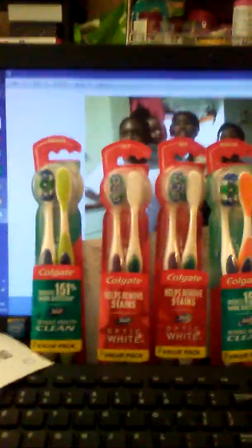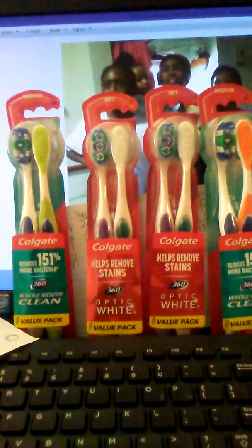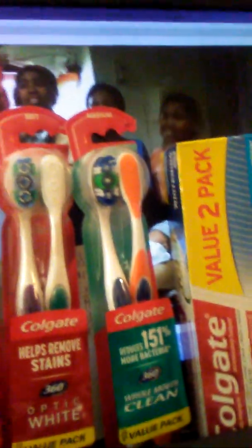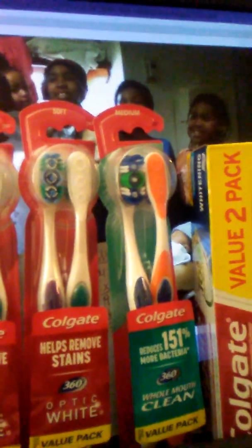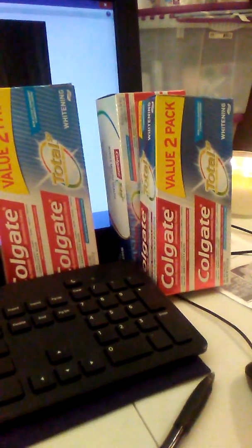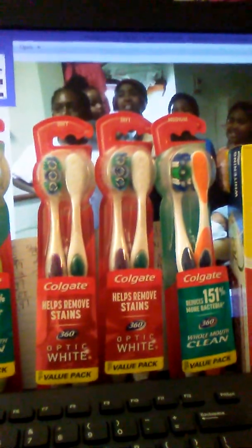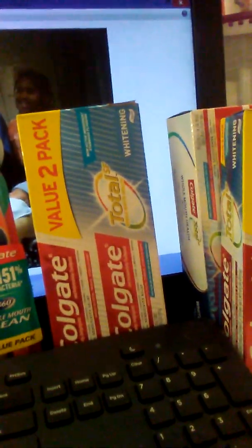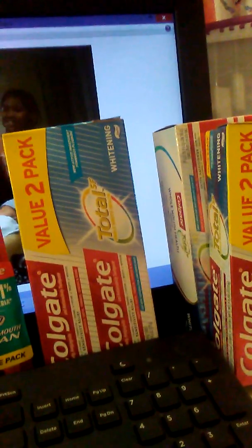Sorry about that. I'm here to show you the deal going on this week at Rite Aid with the toothbrushes and toothpaste. This is the Colgate toothpaste — it's a two-pack. I got three two-packs and four toothbrushes because they didn't have any more two-packs, plus somebody put the sign in the wrong spot, so they have to honor that price.